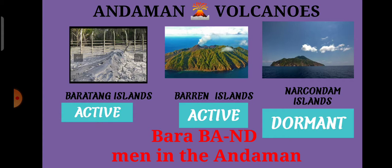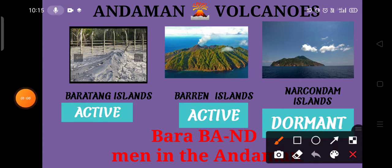This can be easily remembered with the statement: 'Bara Bandman in the Andaman.' Here, 'Bara' stands for Baratang, 'B' stands for Barren, 'A' stands for active, 'ND' stands for Narcondam Island, and the dormant volcano.